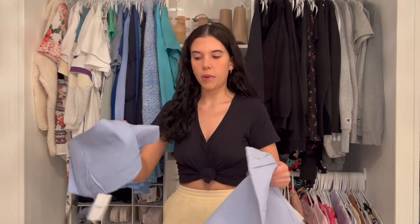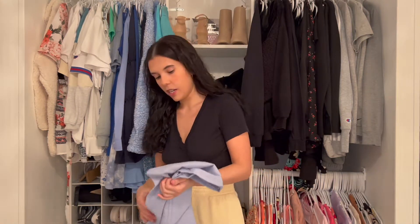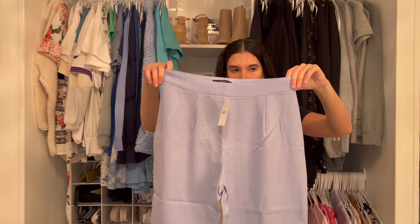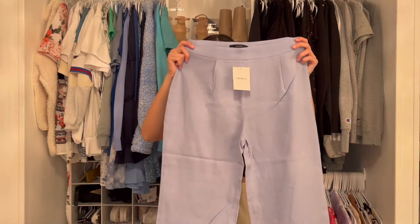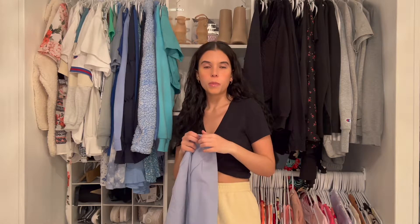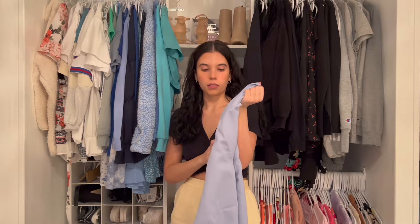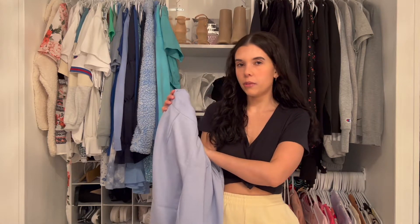Okay, this material reminds me of an apron — like restaurant apron material. This is a matching set, so it's a little crop top. I got this in a small because I'm usually a small in pants, but wow they look kind of big. I don't have to wear these with heels. I have them pulled up over my belly button and they're still dragging on the floor. But I really like the color — I think it's gonna be see-through though, unfortunately.